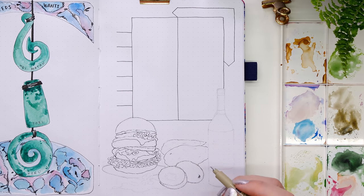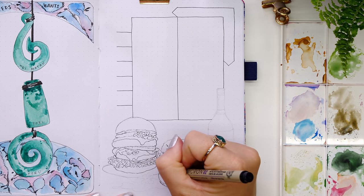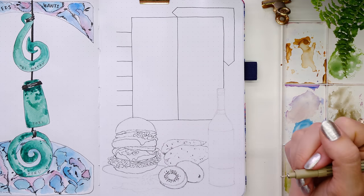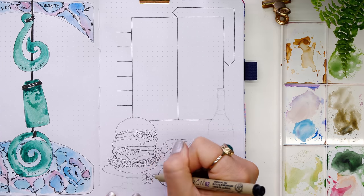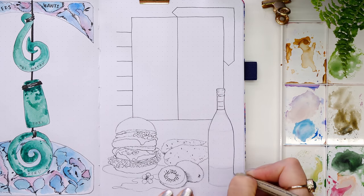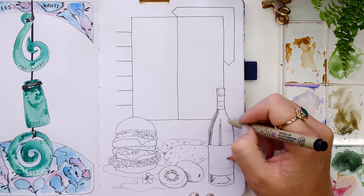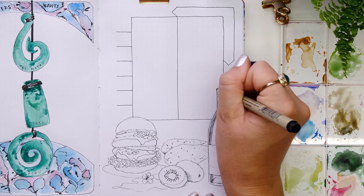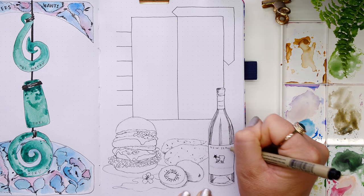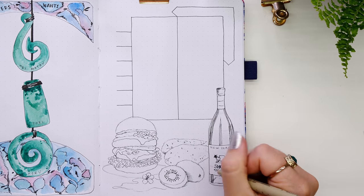On this spread I included the kiwi fruit — originally a Chinese fruit, but named in New Zealand after the kiwi bird because of its brown fluffy exterior. There are over 2,900 kiwi fruit orchards in New Zealand and it's one of their biggest exports. I've also added the kumara in the background, which is a sweet potato.